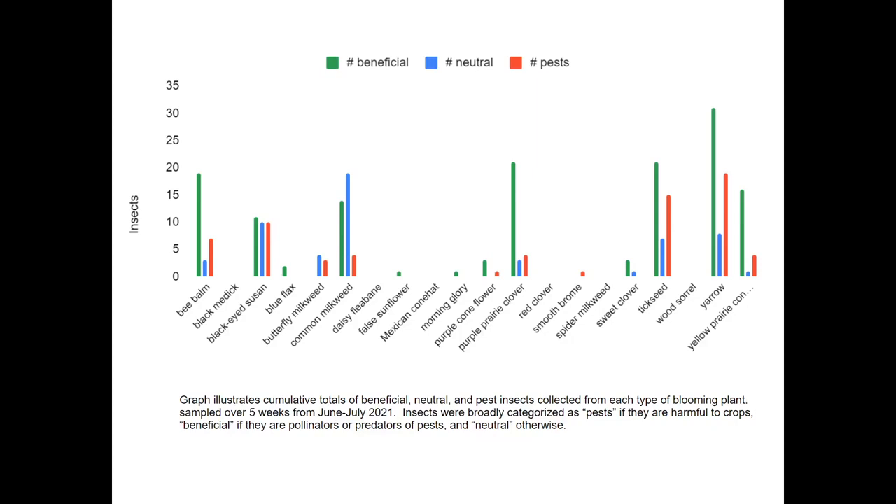This graph separates the total insects collected on each plant into categories of beneficial, neutral, or pests, where pests are harmful to crops, beneficial are either pollinators or predators of pests, and neutral is everything else. Three of these plants — bee balm, purple prairie clover, and yellow prairie coneflower — supported mostly beneficial insects, while the others supported a broader community of insects, including pests.